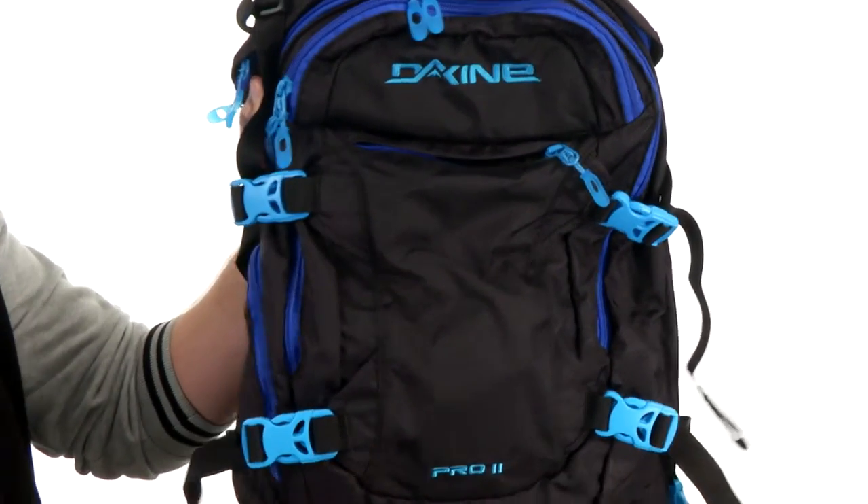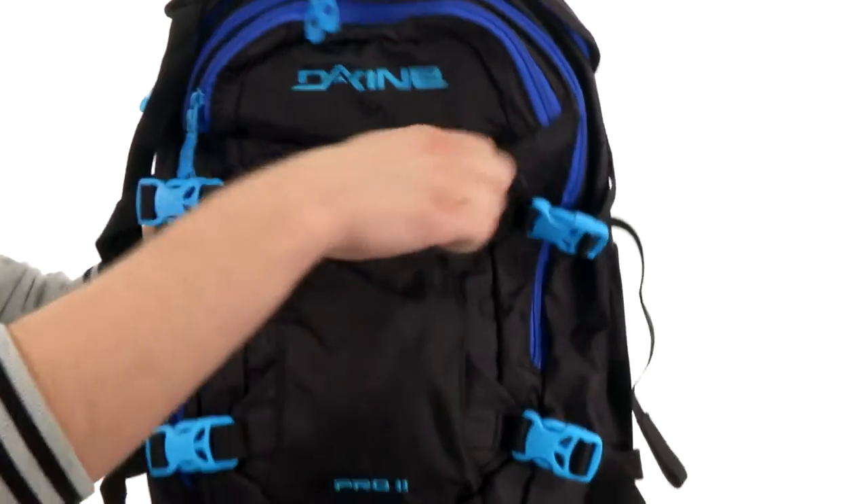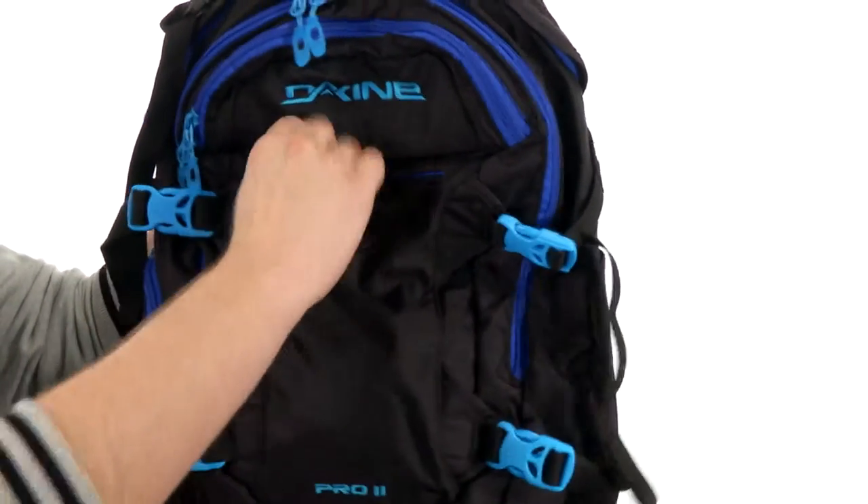This great looking bag is going to allow you to carry around all your essentials with ease. You have this deployable helmet strap here in the front that opens out of the zipper pocket, so you can keep